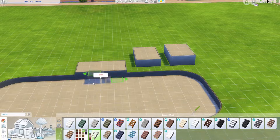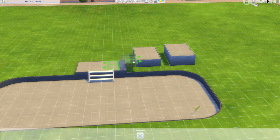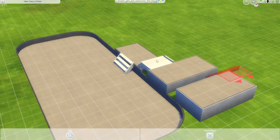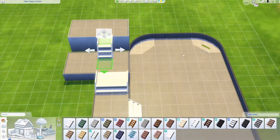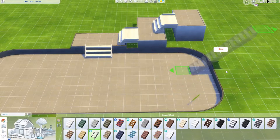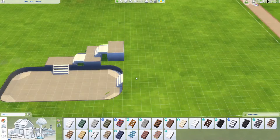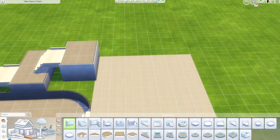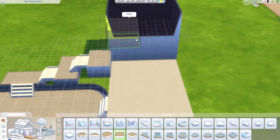I wanted the curved edges to make it a little bit more natural and organic in shape instead of having everything square. We are having stairs down and this is going to inspire the house itself, because I wanted access from the actual ground level and also from a balcony via these little step-downs.